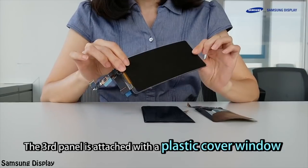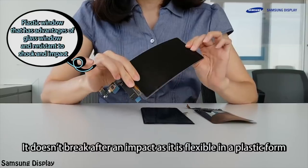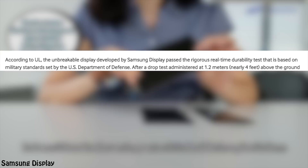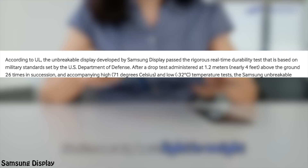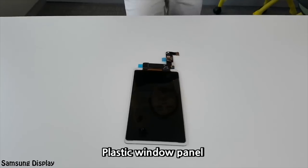Plastic is durable and lighter than the current glass being used. According to UL, they have drop-tested the panel based on the US military department standard, which is four feet above the ground, 26 times in succession combined with high and low temperatures. The panel survived all the torture, and they even went beyond the US standards with drops up to six feet. And guess what? It still worked normally with no sign of damage.